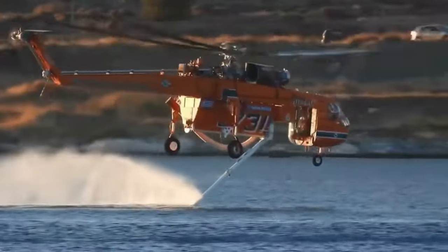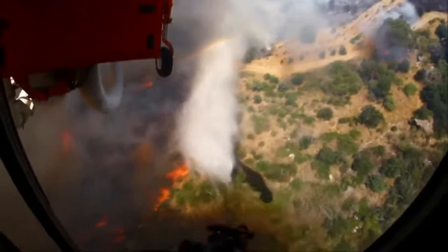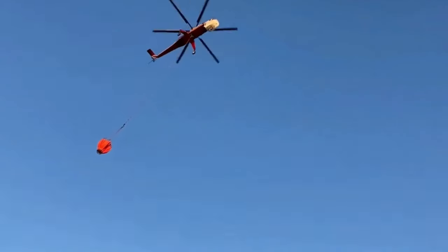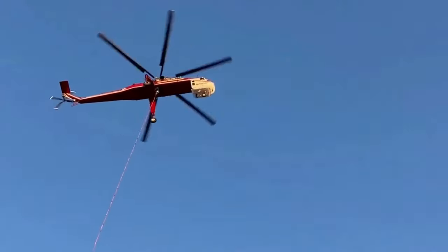The helicopter has a maximum take-off weight of 21,772 kg and can lift up to 9,071 kg externally. It has a cargo lift capacity of up to approximately 9,072 kg (20,000 pounds) or more depending on configuration.